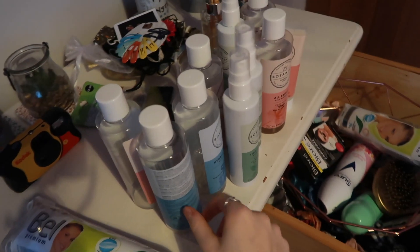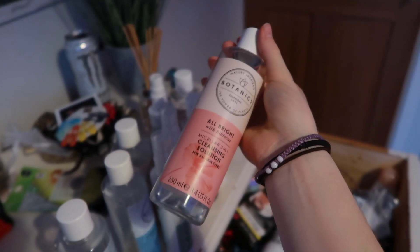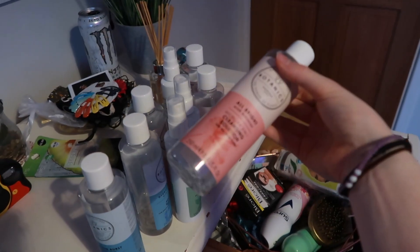Sometimes I use the Garnier micellar water or the Botanics micellar water. Botanics is definitely my favorite skincare brand — these are all my empty containers of theirs. I used to use the blue one, but I realized it was the wrong one for my skin type, so I swapped to the pink one, because the different colors are for different skin types.